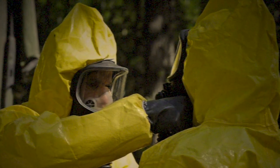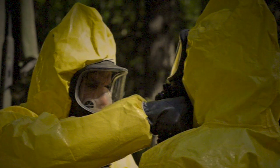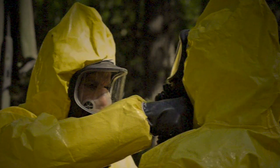Following Incident 611-1, SCP-611 has been relocated to a lower level. No food products may be allowed on the same containment level as SCP-611.